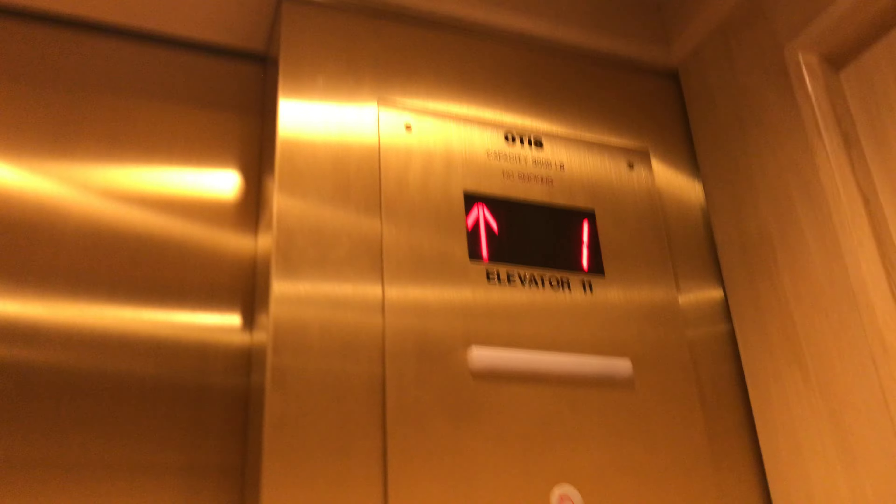Alright, this is the elevator here at Nisman's Beach Club Resort. This was just modernized one month ago. That is Series 2. This is a burning modernization.